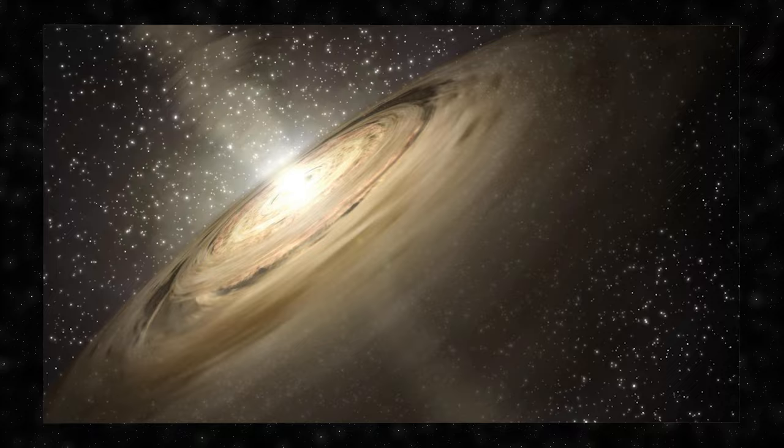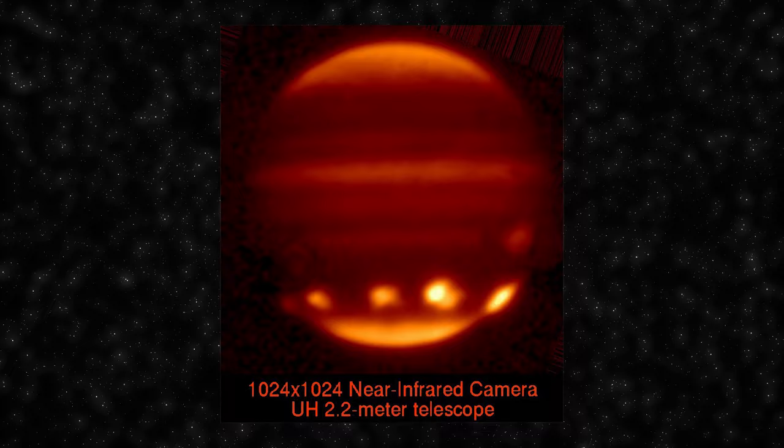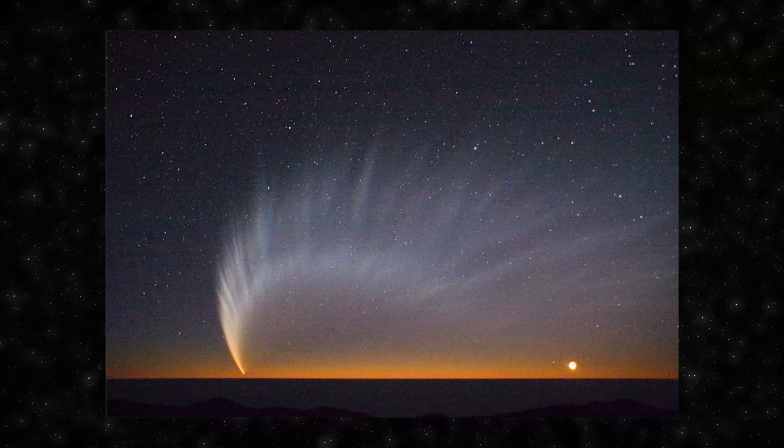Studying comets provides valuable insights into the conditions and composition of the early solar system. In 1994, comet Shoemaker-Levy 9 captured the world's attention when it collided with Jupiter — the first observed collision between two celestial bodies in our solar system, providing valuable information about the dynamics of such impacts. While some comets follow well-defined periodic paths, others may appear unexpectedly, and comets can also break apart or disintegrate during their journey around the Sun.